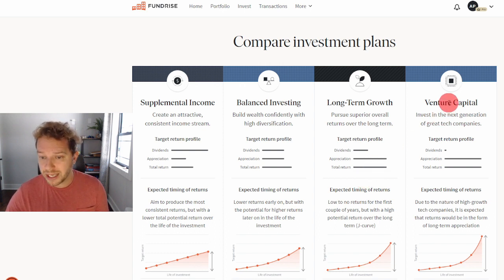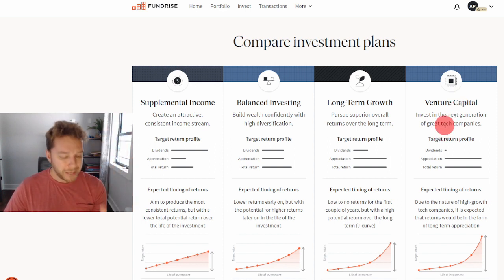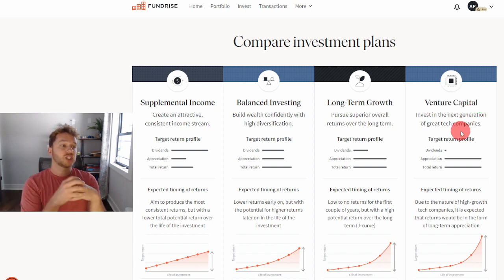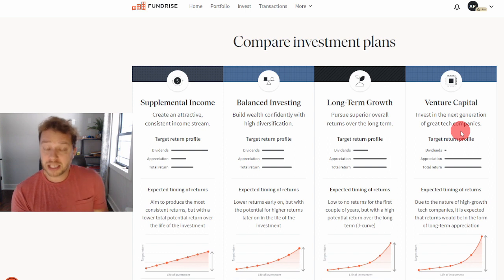The venture capital plan has nothing to do with supplemental, balanced, or long-term — it's a completely different portfolio. This portfolio makes investments in private, high-growth tech companies — real estate tech companies, financial tech companies, or combinations that make real estate or financial transactions faster and more efficient. Venture capital is where large funds invest in private tech companies not available to the public.